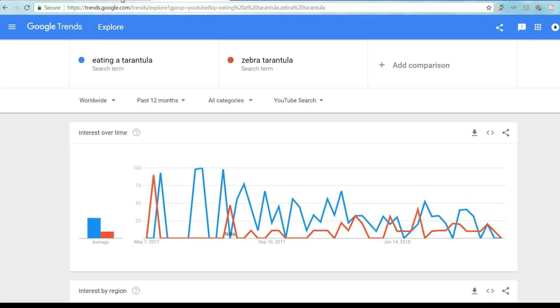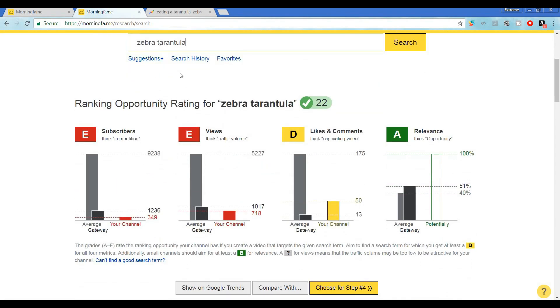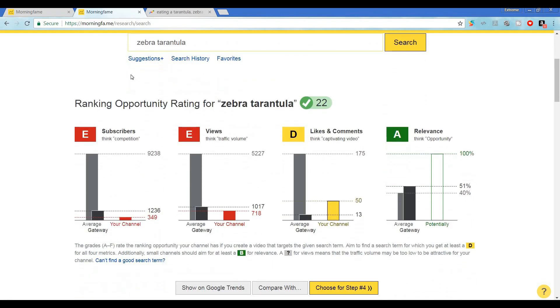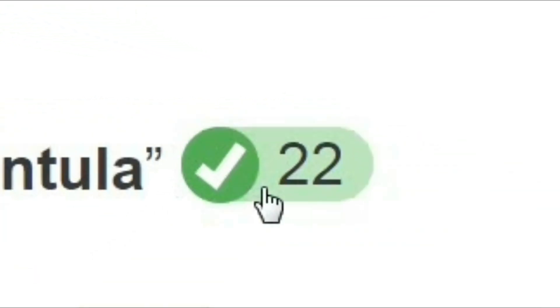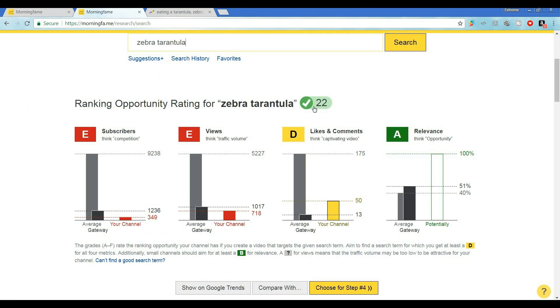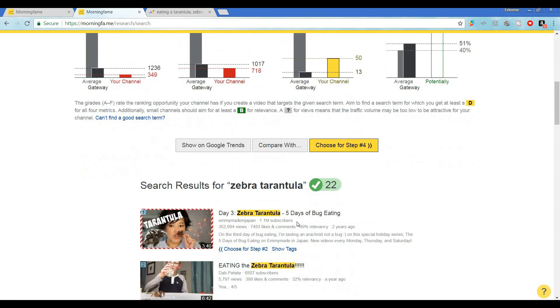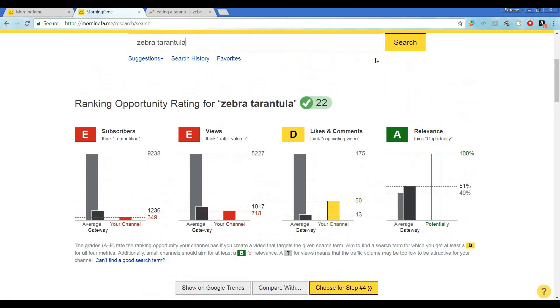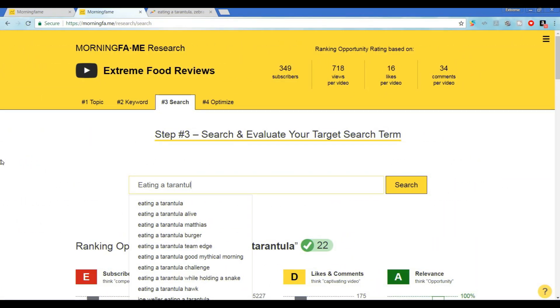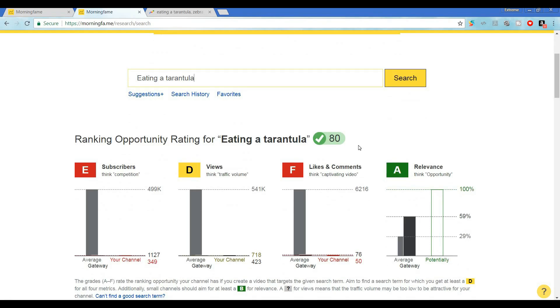Back in the Morning Fame keyword research tool, let's quickly check what the search term zebra tarantula might do for us. It's got a green check, which means it has some historical search — which we knew from Google Trends. But it's a lower search volume than our other target compared to an 80. I've got better grades on the other variables with one D and two E's — no F. Not a lot better, but I'll keep that in mind. When I look at these two, I'm not convinced this is the better option. I'm going to throw all my chips in on the search term eating a tarantula, even though I had one F for likes and comments. I may still have a good shot at ranking for it, and it has much better potential if I do.